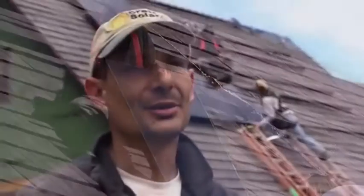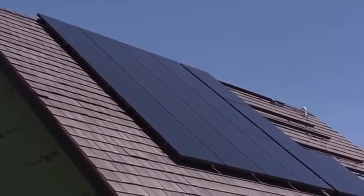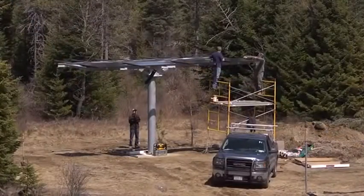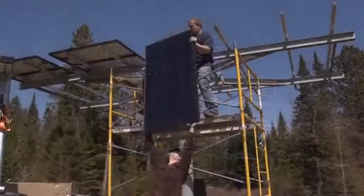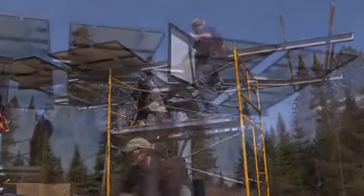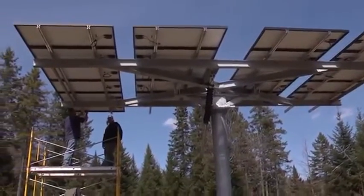There are two arrays going in here. We had room on the garage for half of the system, and the other half we're actually putting on a two-axis tracker down in the field. So we're going to be able to have a side-by-side comparison — a fixed roof mount versus a two-axis tracker — to see what kind of efficiency gain we get from that tracker.